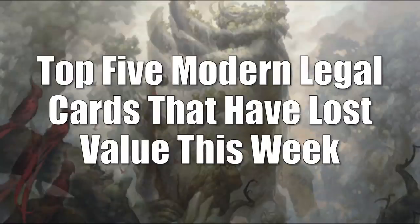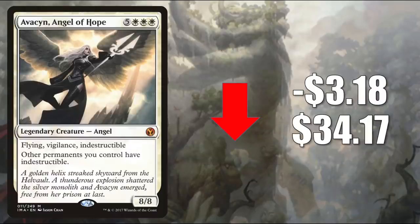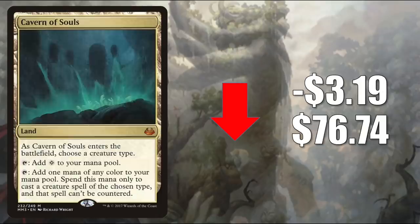Welcome to the World of Modern and the top 5 Modern legal cards that have lost value this week. Number 5 is Avacyn, Angel of Hope from Iconic Masters, down $3.18 to $34.17 — a very popular Commander, also found in the 99 of builds like Kali of the Vast. The reason this is going down is that it was reprinted in Double Masters. Number 4 is Cavern of Souls from Modern Masters 2017, going down $3.19 to $76.74. It sees a lot of play in Modern in Amulet Titan, Humans, Slivers of Elkat, Eldrazi Tron, and more. It also sees Legacy play and is a highly played Commander card.